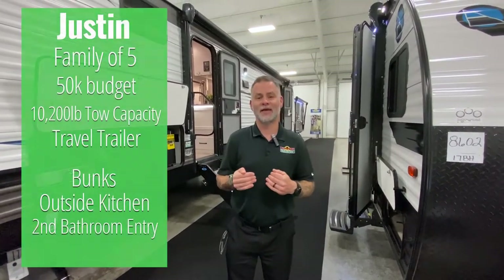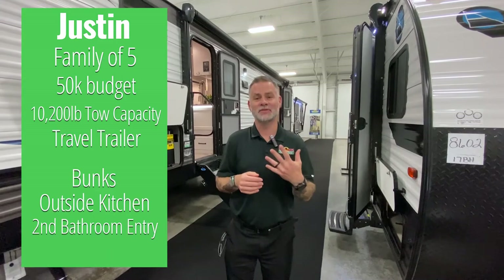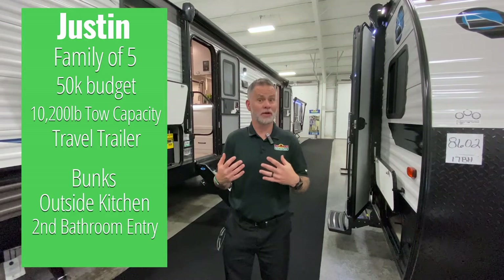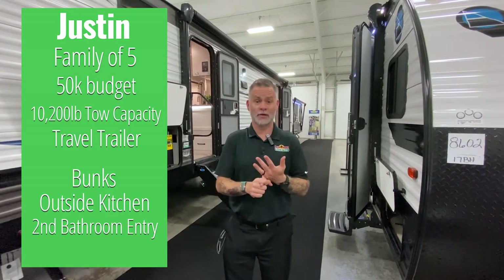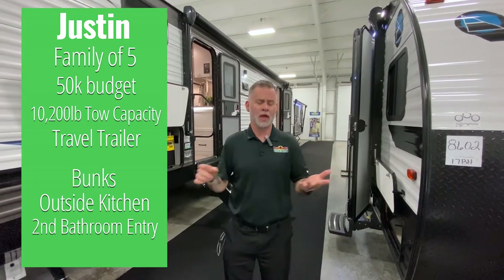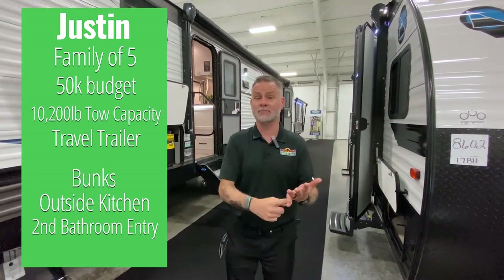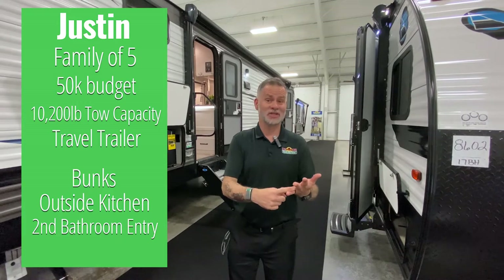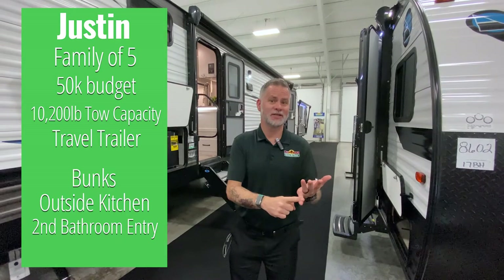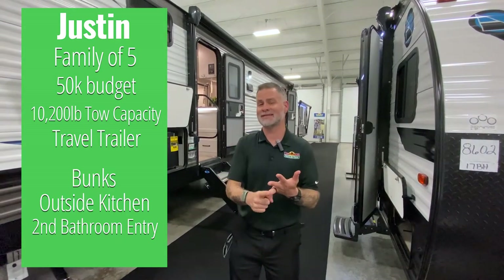So this week, this is a fun one. We're doing Justin and his family. He has five family members traveling with him in his camper. He has a $50,000 budget, which is a really good budget. He's looking for a travel trailer with a 10,200 pound tow capacity, so we've got a lot of room. Some of the things he's looking for: he wants bunks, an outside kitchen, and a second entry to the bathroom. Smart guy — the outside kitchen cuts down on foot traffic, and that second door to the bathroom does the same. So we've got three campers for him.